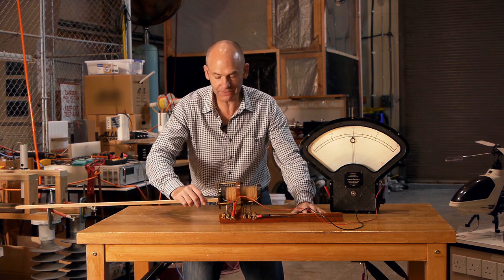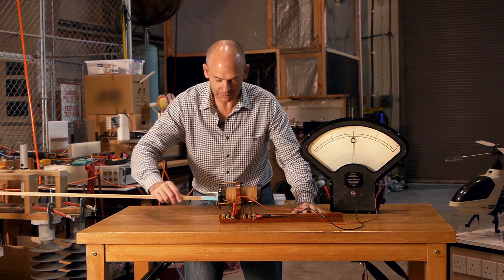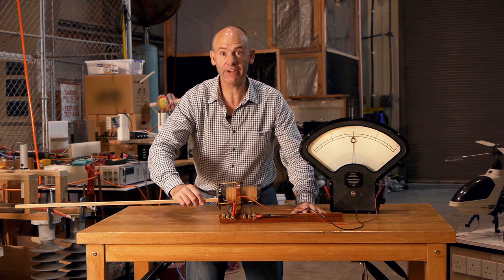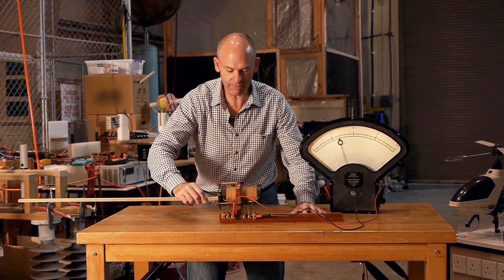So when I take the field out of the coil, we get an induced voltage. When I bring it back in, we get an induced voltage. So what Michael Faraday had invented was in fact the world's first electromagnetic generator.